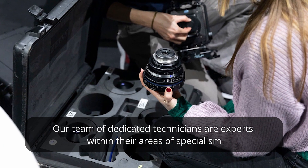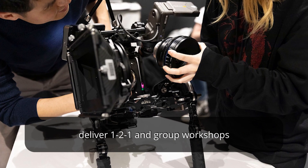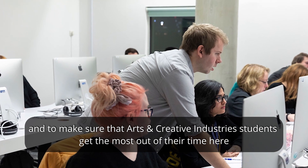Our team of dedicated technicians are experts within their areas of specialism and are always on hand to provide technical support and advice, deliver one-to-one and group workshops, and to make sure that arts and creative industry students get the most out of their time here.